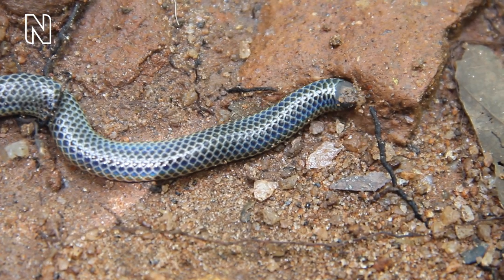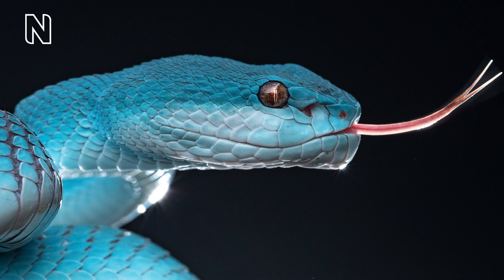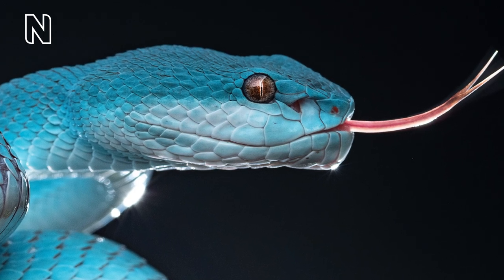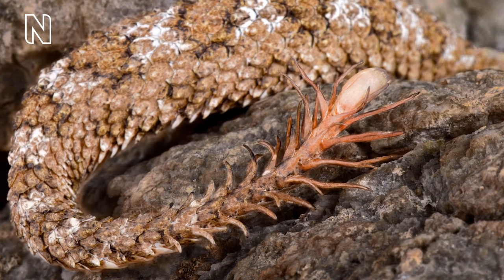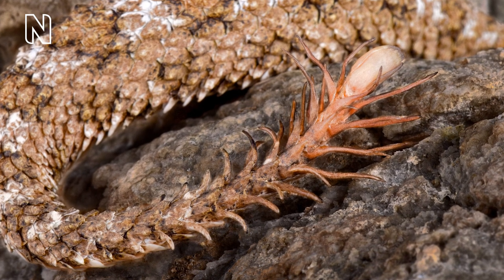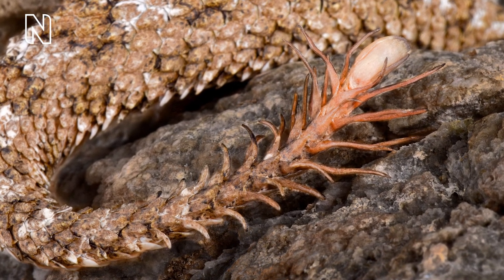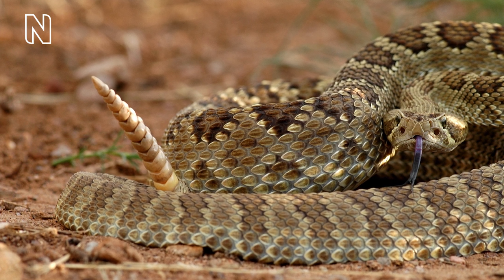Some have iridescent scales, like the iridescent shield-tailed snake and the Brazilian rainbow python, possibly for confusing predators, and some have rougher textures that disperse rather than regularly reflect light. Some snakes even have scales shaped to mimic other creatures to attract unsuspecting prey. The spider-tailed horned viper has long thin scales at the tip of its tail that look like a spider — once prey comes closer to examine it, the snake attacks. The rattle of the rattlesnake is also made of rings of keratin at the end of the tail, which produce a warning sound when shaken.